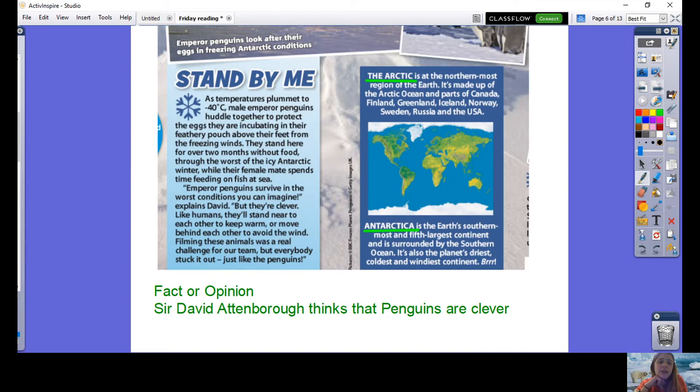'Stand By Me. As temperatures plummet to minus 40 degrees, male emperor penguins huddle together to protect the eggs they are incubating in their feathery pouch above their feet from the freezing winds. They stand here for over two months without food through the worst of the icy Antarctic winter while their female mate spends time feeding on fish at sea. Emperor penguins can survive in the worst conditions you can imagine,' explains David, 'but they're clever. Like humans, they'll stand near to each other to keep warm or move behind each other to avoid the wind. Filming these animals was a real challenge for our team, but everyone stuck it out just like the penguins.'